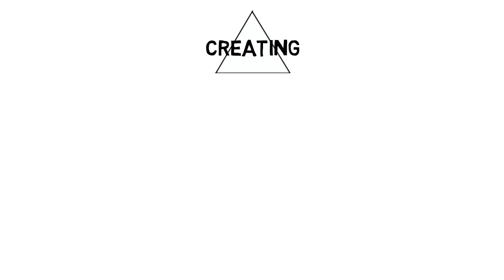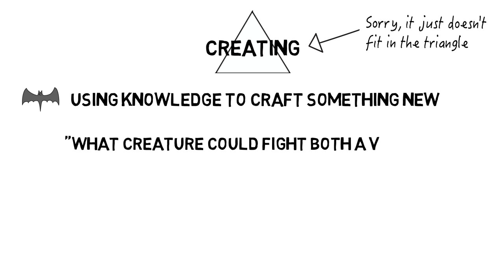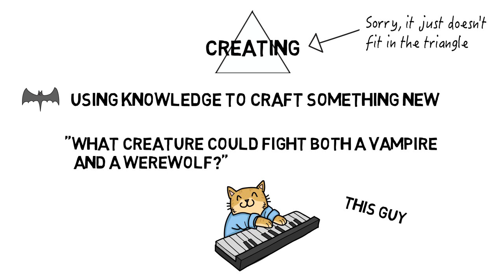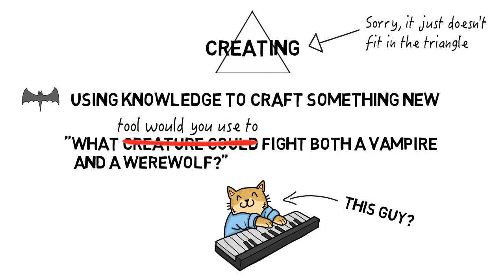Creating questions are those that involve taking what you know and generating something new with it, such as: what type of creature would you have to be in order to fight both a vampire and a werewolf? If you were allowed only one tool, what tool would you create to defend yourself from both vampires and werewolves?